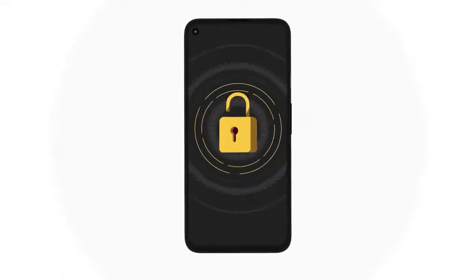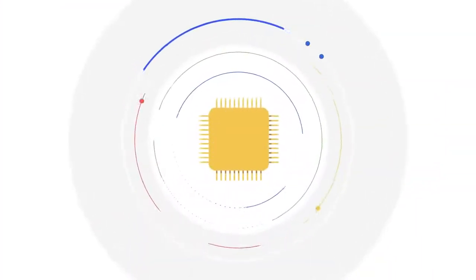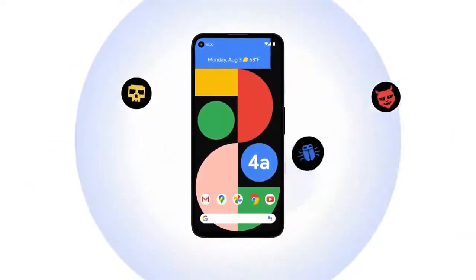Get protection with the Pixel 4a with 5G and Pixel 5. Stay secure with the Titan M chip, guaranteed updates for three years, and anti-phishing and malware protection.